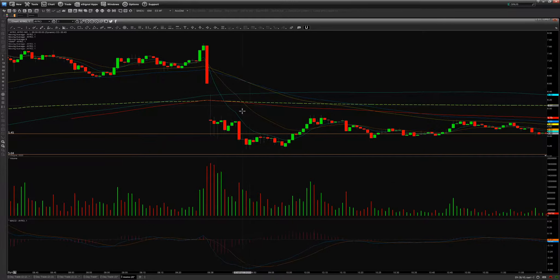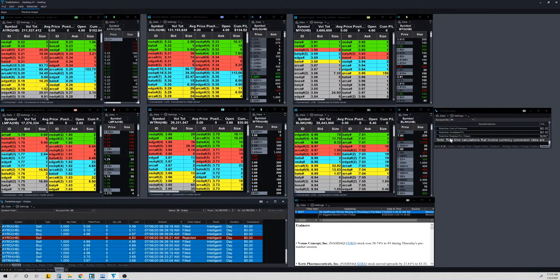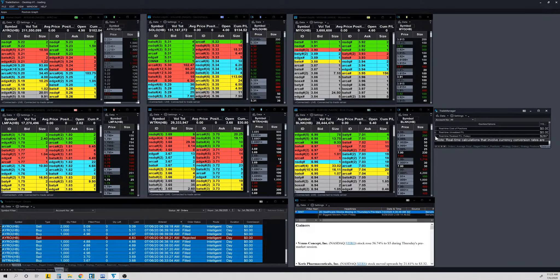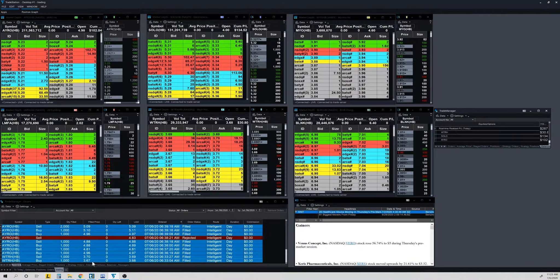So today I traded WTRH, SOLO, and AYRO. If you look at this side of the screen, I'm actually up $267 on the day. On WTRH, I got in at 3.67 and got out at 3.70 — this was actually a red-to-green move that barely happened and I got out quick.